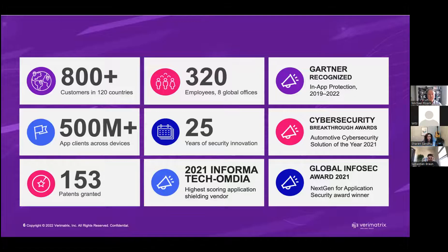Verimatrix is a global company with over 800 customers globally. We protect around half a billion devices. Our operational headquarters is in San Diego and we've been around for 25 years — one of the oldest startups in the world. We're really there to make sure that security isn't in the way or difficult to integrate into the services our customers provide to their subscribers.